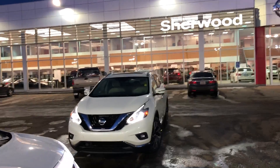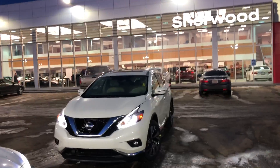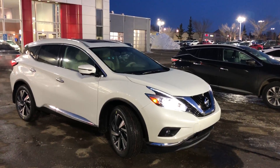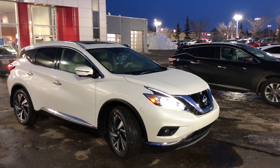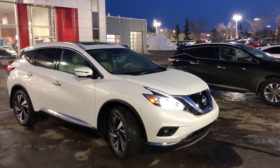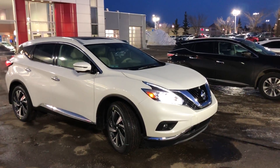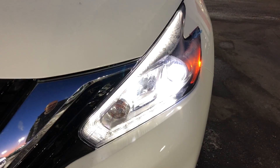Hi Gary, this is Daniel speaking from Sherwood Nissan. I just want to send you a quick video of the 2018 Nissan Murano. The Nissan Murano comes with a 3.5L V6 engine, 260 horsepower, CVT automatic transmission, and of course LED lights.